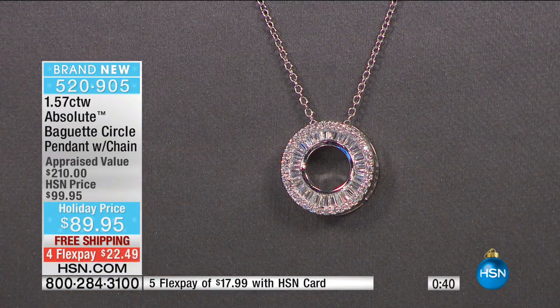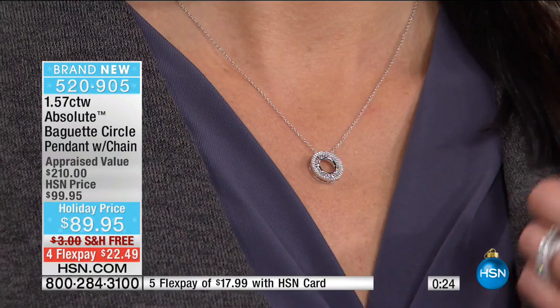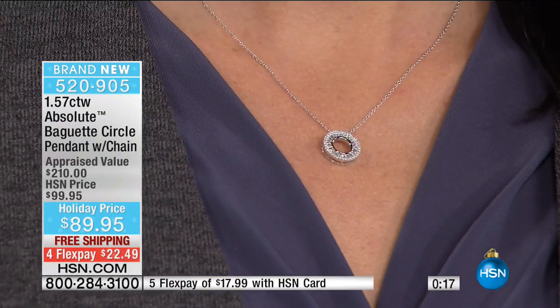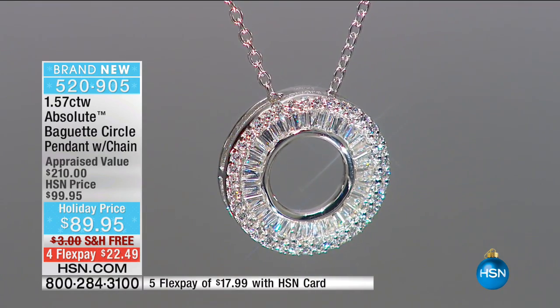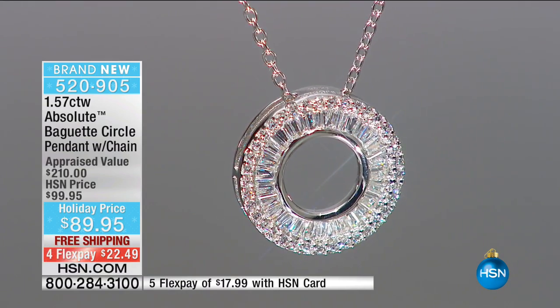You've got the center of the circle with the channel-set baguettes, and then around the circle round Absolutes. It's two different cuts, all hand-set, hand-done, and then you also get the chain. This is just that perfect bit of sparkle — perfect for your daughter, your granddaughter, your sister, your cousin, your mother-in-law, your wife, for you to wear to Christmas dinner or New Year's Eve. If you want it home in time for Christmas, just add 99 cents to your order. This is a classic, beautiful, elegant, high-end style.